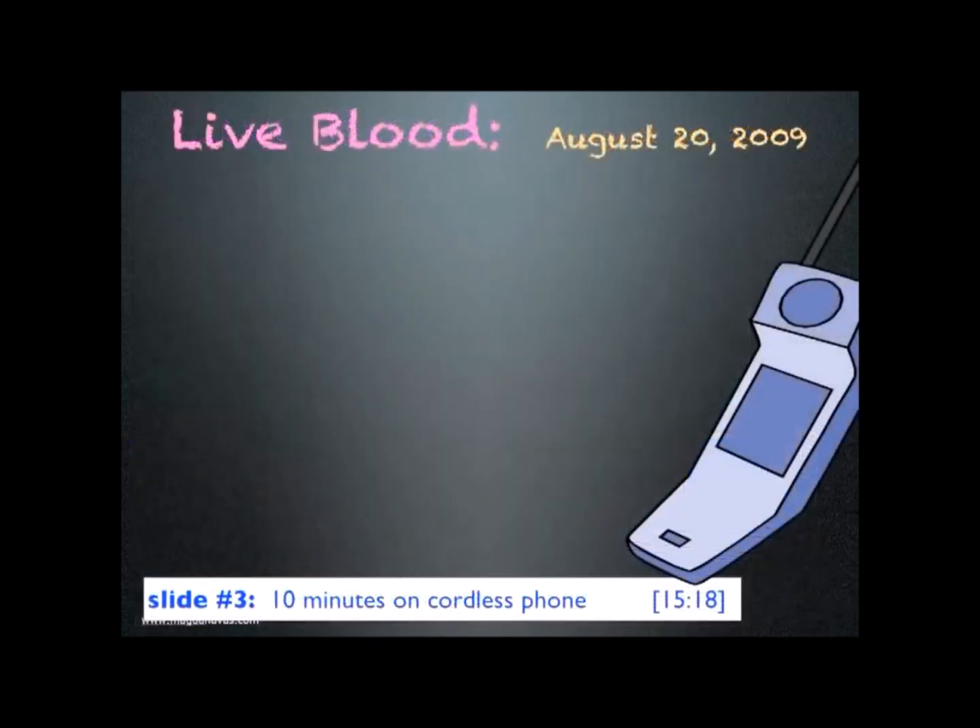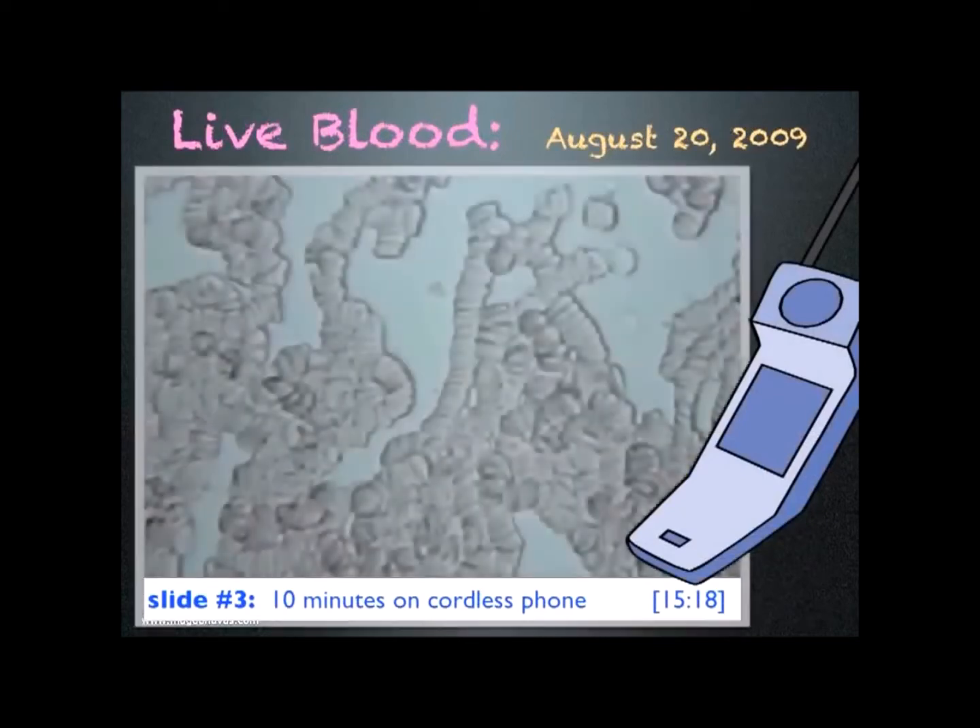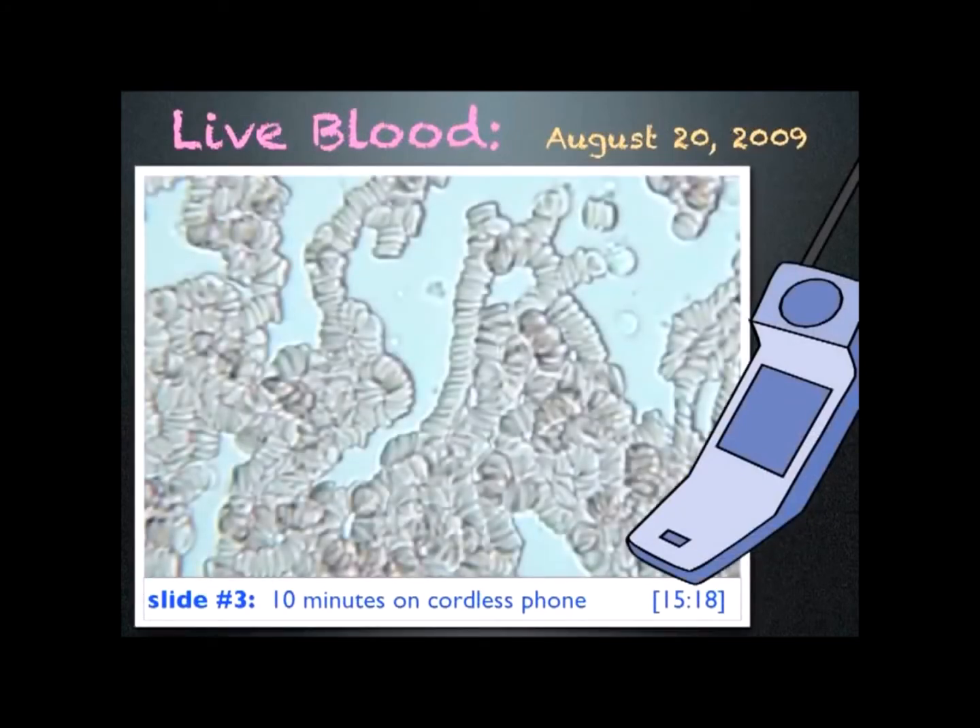Later that day, I used a cordless phone for 10 minutes and looked at my blood again. And this is what I saw — very unhealthy looking blood. There are virtually no single cells; most of the cells are now in rouleau formation. A doctor told me this is what she sees with cancer patients.